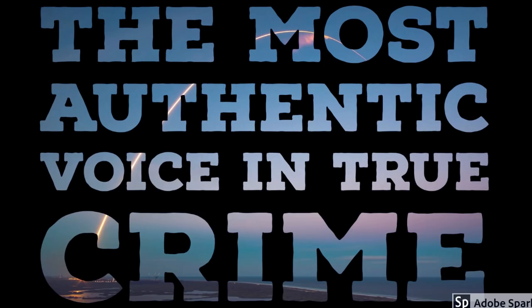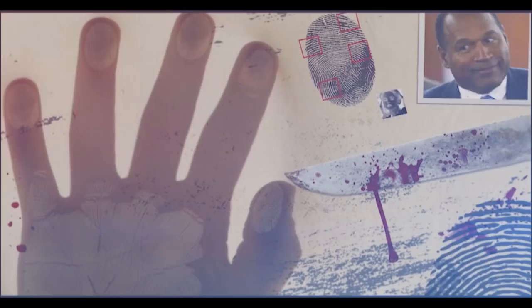Hello and welcome to True Crime Rocket Science, the most authentic voice in true crime. In this episode, we're essentially looking at part two in the Dave Yoakam narrative — essentially the crime scene analyst.